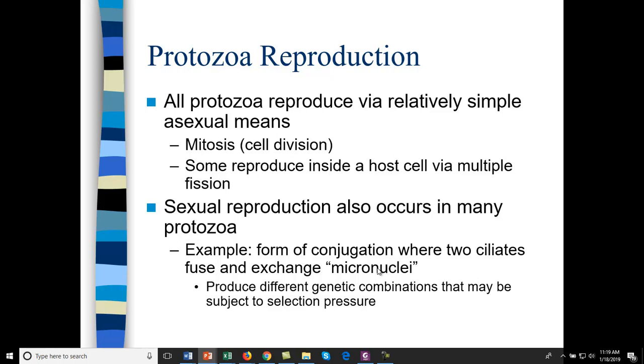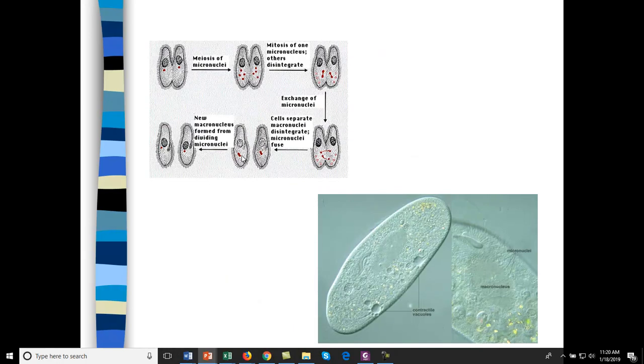Paramecium contain genetic material that can be shared to allow for genetic diversity. Here are micronuclei being exchanged between two cells via meiosis. Once they exchange, others will disintegrate. Cells can fuse together and swap micronuclei between two different cells. You can also see contractile vacuoles — once the cell has acquired too much water, it will release contractile vacuoles to rid itself of excess water.